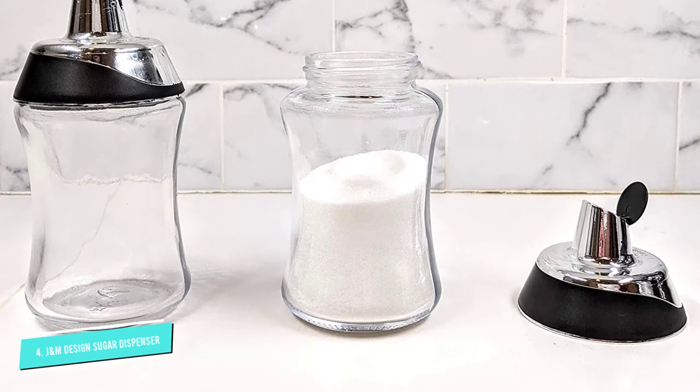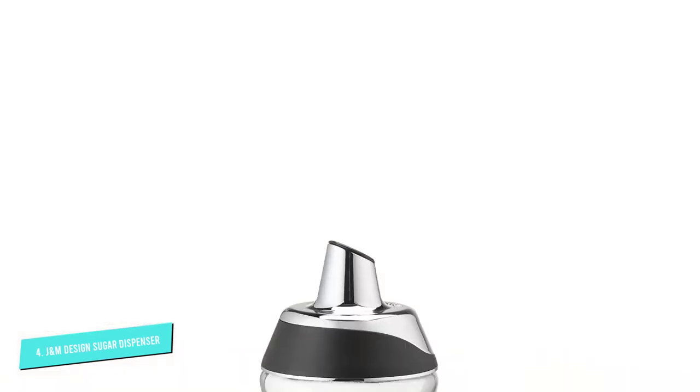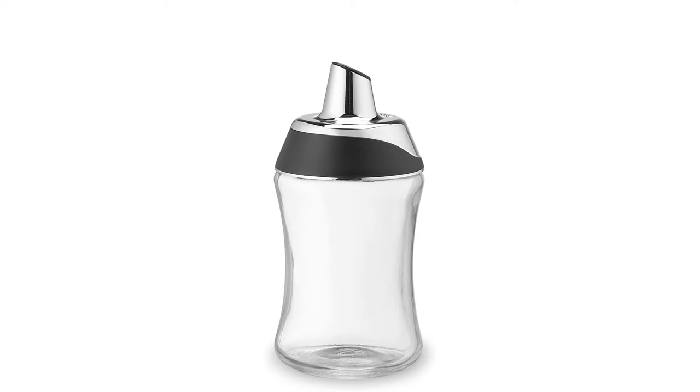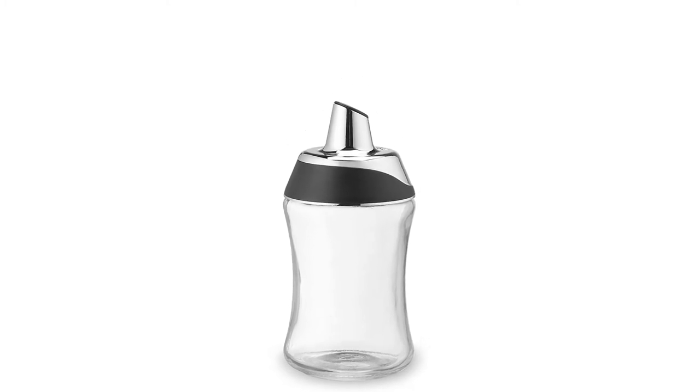Pouring its content is as easy as drinking your own morning coffee. Its top spout allows for a smooth and controlled pouring, which would totally make your coffee or tea moments delightful.